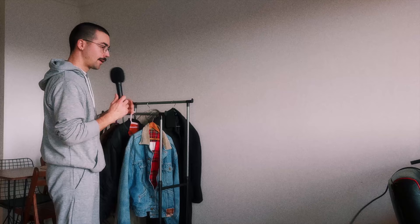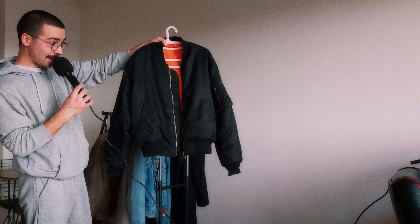Next up we have a classic Lazar jacket — a black bomber. I have like three of these: a green one, a black one, and another black one with embroidery. This is one of my all-time favorite winter jackets because it goes with so many outfits, so many pants, so many shoes. It's really versatile and really warm.